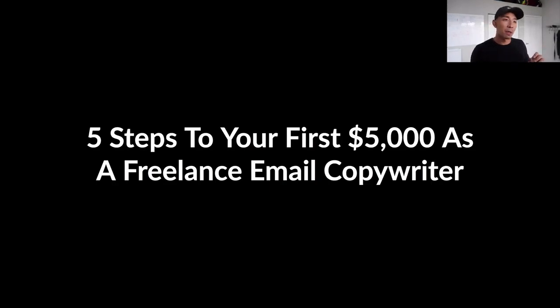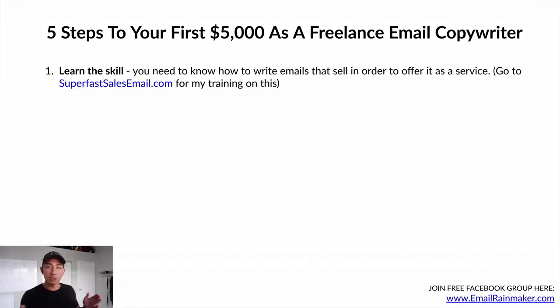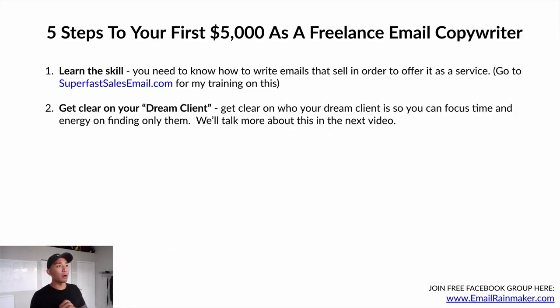Let's talk about the five steps to your first $5,000 as a freelance email copywriter. Step one: learn the skill. You need to know how to write emails that sell in order to offer it as a service. If you want help, I have the seven-day super-fast sales email challenge at superfastsalesemail.com for $29. Over seven days you'll learn, at a foundational level, how to write an email that sells. Step two: get clear on your dream client so you can focus time and energy on finding only them — we'll cover more on this in video two.